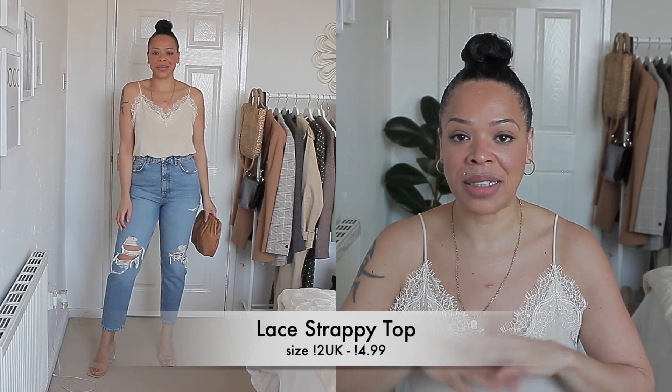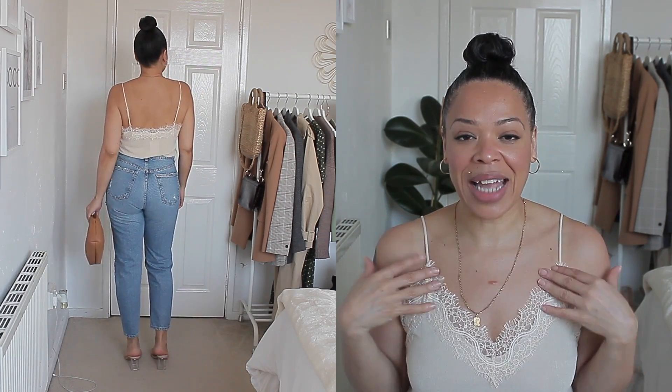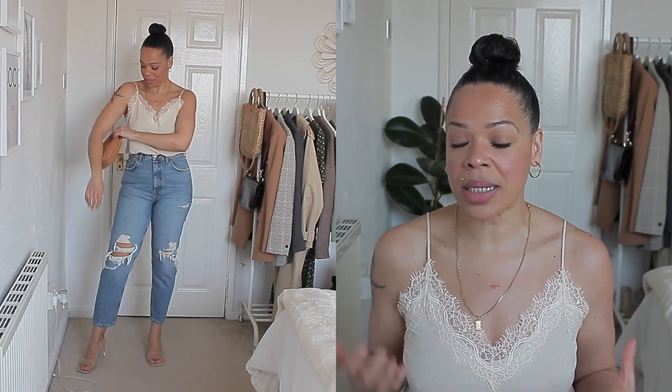The last cami I want to talk about is this one that I'm wearing, which is kind of like a lace-type cami. H&M has these every single year in different prints and shades — they actually have a sage green one that I think I want to invest in. This one is in either size 12 or medium. The shade is kind of like a beige. When it comes to bras for this type of top, I would definitely wear either a strapless bra or a bralette. I really love this one and I'm going to get a few more in different shades.